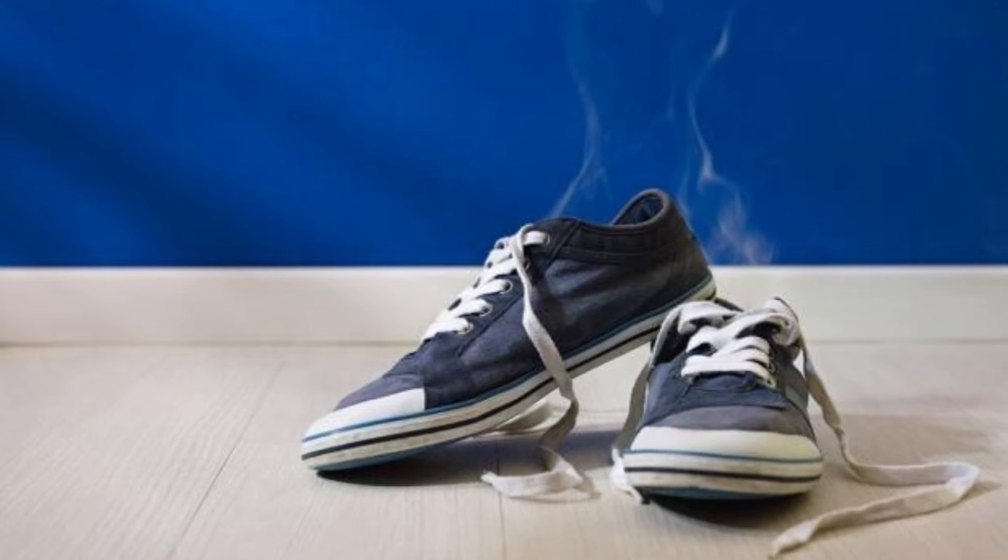Number 6: Shoe Smell. Pour a teaspoon of baking soda on stinky shoes. Wash it off after a few hours. You will notice that the smell has disappeared.